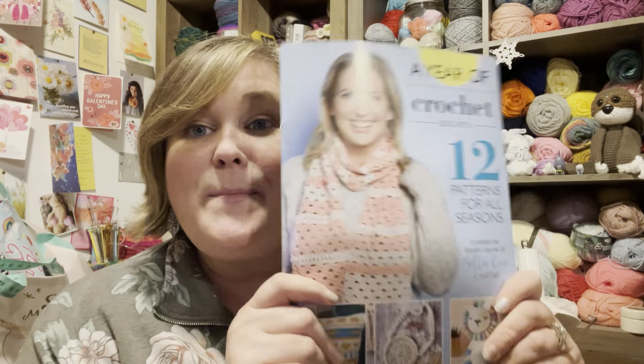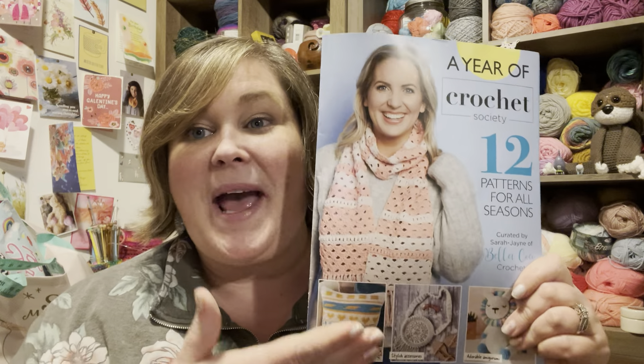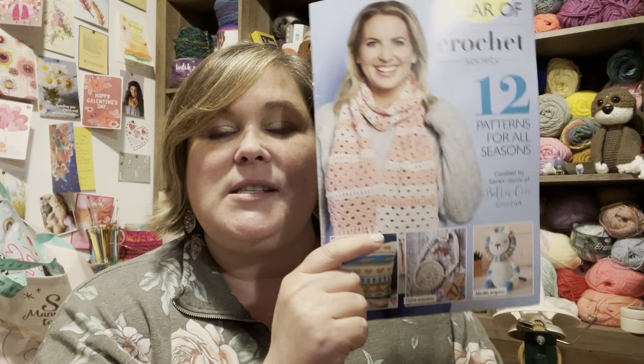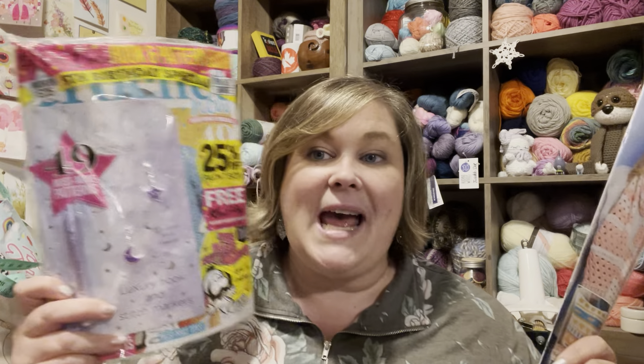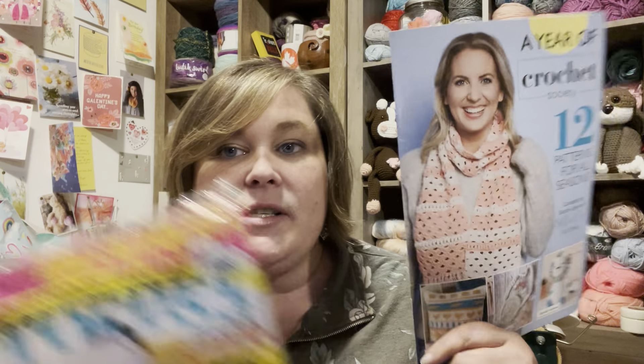I have a second giveaway — I didn't even know this was in here. One person will get this pattern book, because I already have all those patterns in my crochet boxes and I would like to share it with you. So there's going to be two winners: the first winner gets the whole set — the crochet hooks, the stitch markers, the books, and the main pattern book. The second person will get this, and I'll pop in a few goodies — maybe an item of crochet or knitting, maybe a couple of yarns.